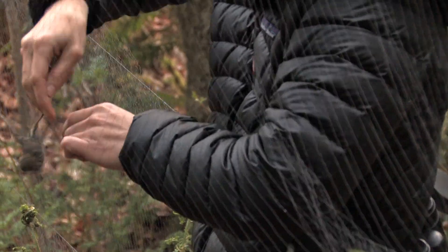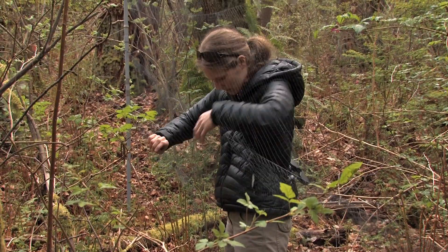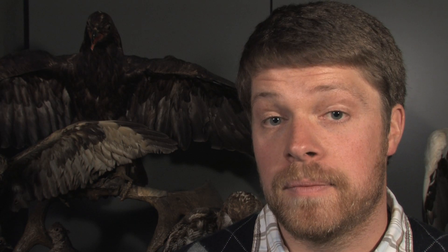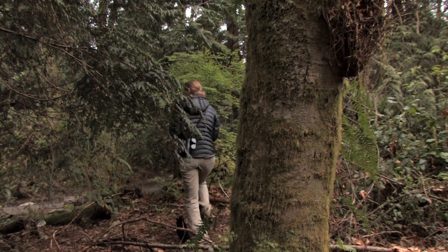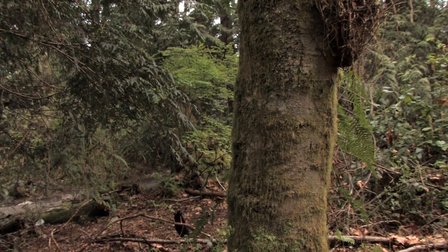When we catch a bird in the field, we first get it out of the net and make sure it's looking okay. The first thing we do is put a small aluminum band on it. These bands have a unique number, and there are bird banding stations all over the world — if they catch a bird and see that it has a band on it, they'll record the number.